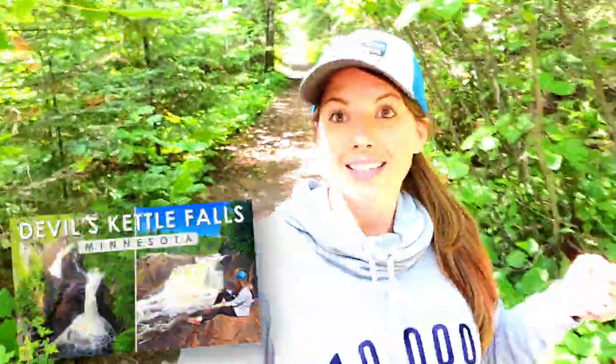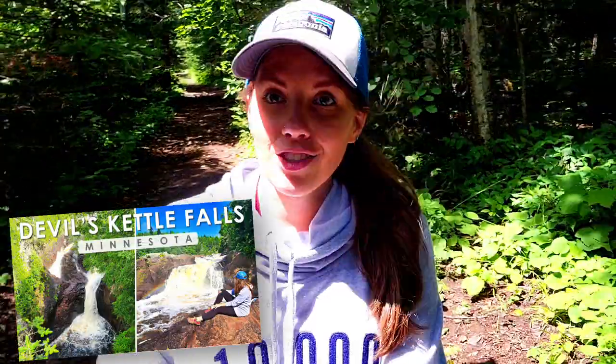Just a bit of context: we hiked Devil's Falls this morning at Judge C.R. Magney State Park, which was awesome — I vlogged that whole morning. Now we are going to hike Mount Josephine, and after this we're heading to Grand Portage State Park to see the tallest waterfall in Minnesota. It's a full day up here on the north shore at Grand Portage, which is on the border of Canada. We can't cross though — borders are closed because we're in the middle of the 2020 pandemic.